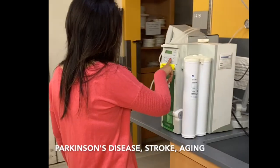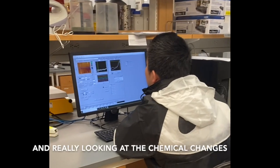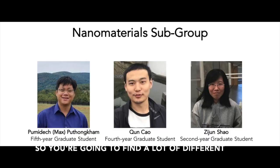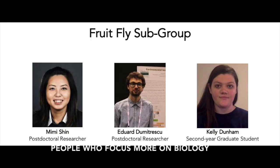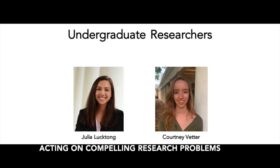And so we do study things like Parkinson's disease, stroke, aging — really looking at the chemical changes that are happening in your brain. You're going to find a lot of different kinds of people in our lab: people who focus more on technique, people who focus more on biology, and it really all comes together for a really compelling research group working on compelling research problems.